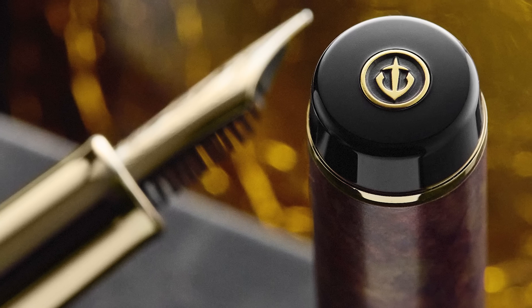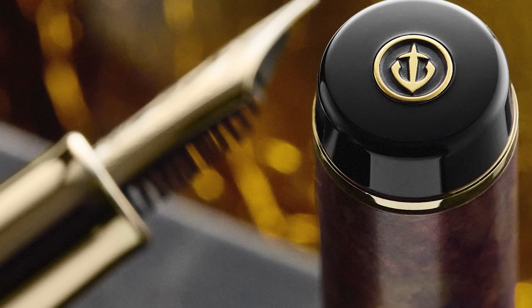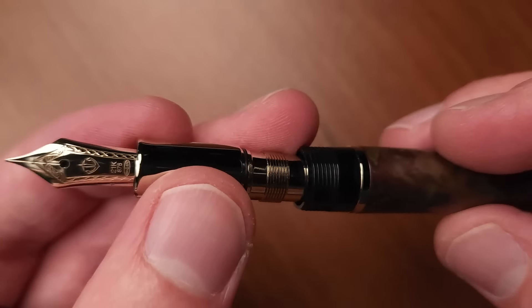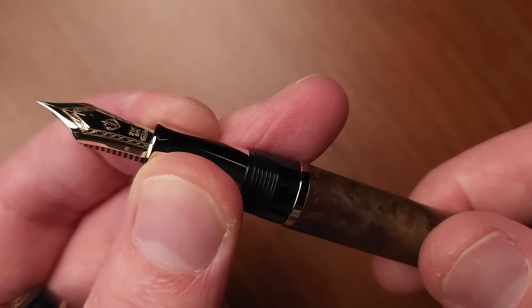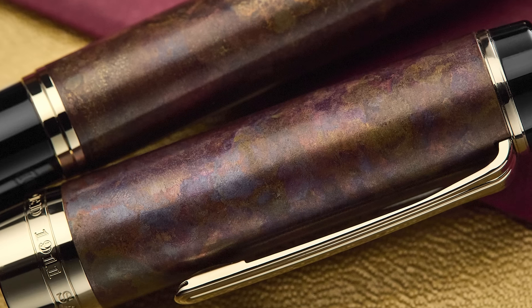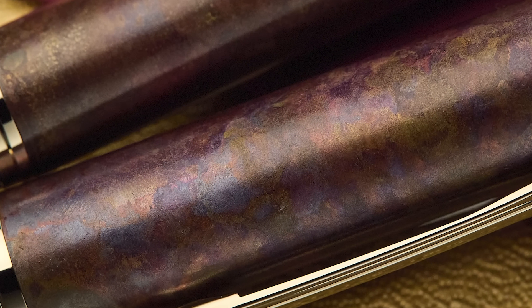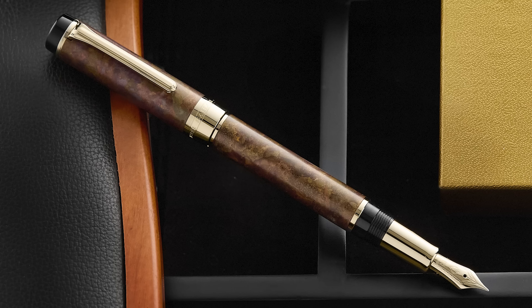You'll find the Sailor emblem at the top, and it is a cartridge converter pen — comes with both cartridge and converter in the box. This is $552. I think that's a fantastic price for everything that goes into it. It is heavier than your average Sailor because it is brass, but it's not a large pen, especially not posted — and it does post.